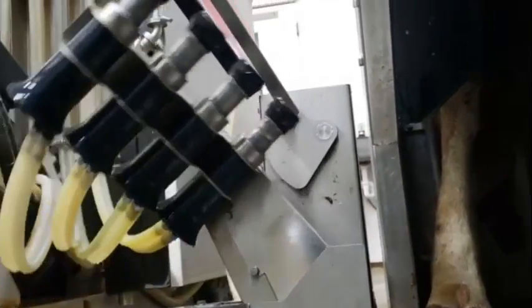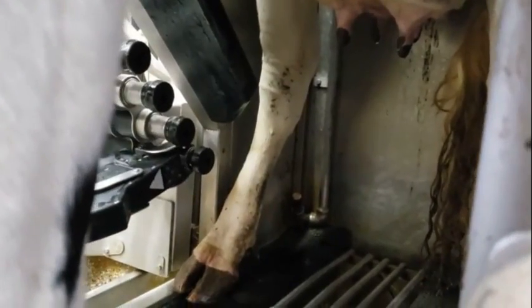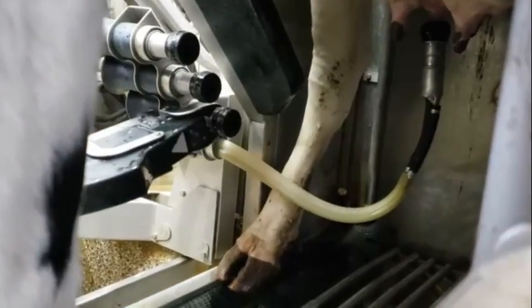Each teat is then vacuum-dried. When the prepping process is done, the robot will start to put on the teat cups. The robot uses a laser and camera to find each teat.